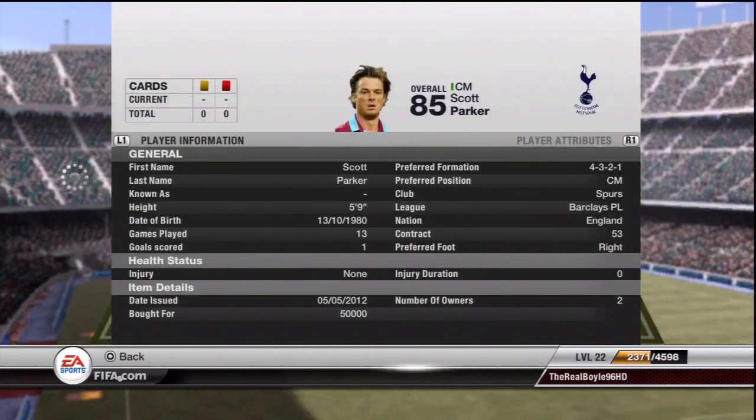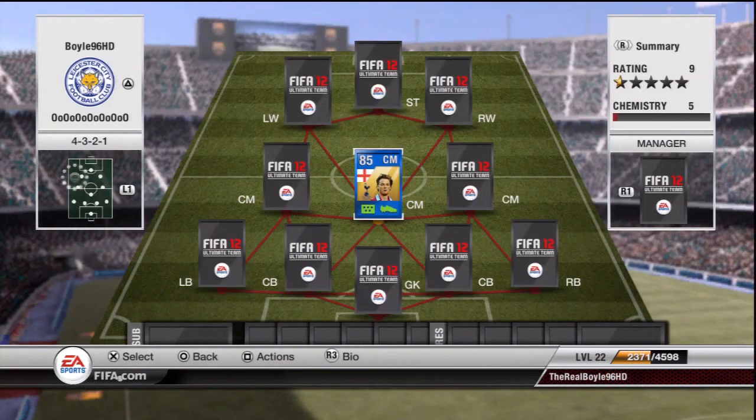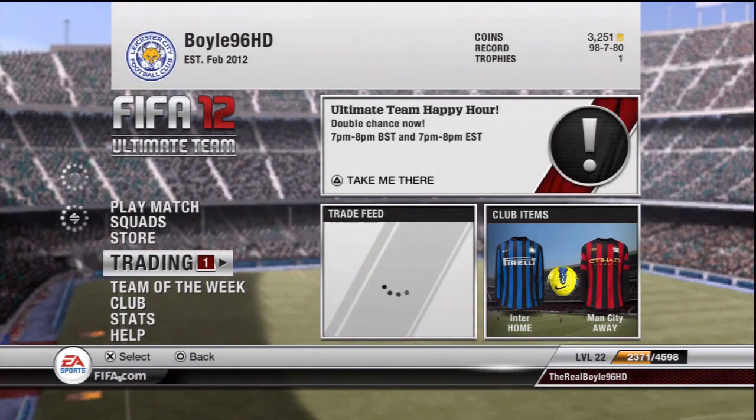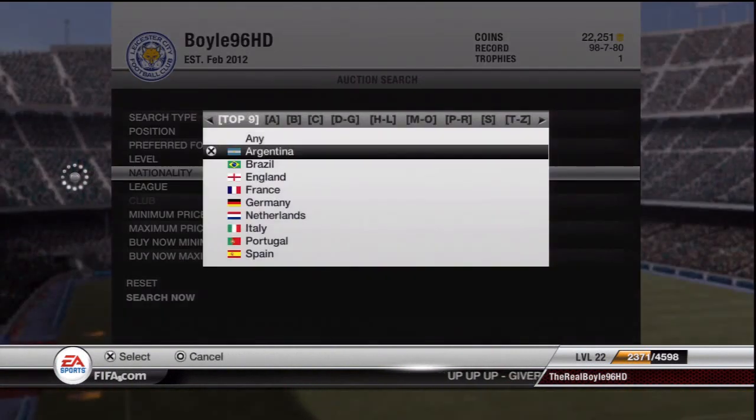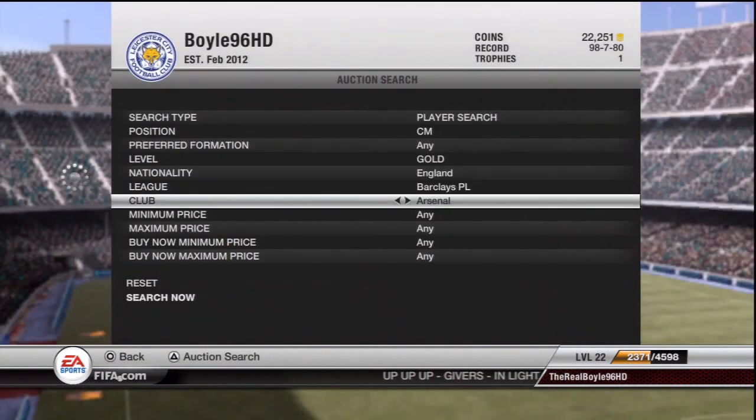He's got really nice stats, as you can see. Cost me 50,000 and his highlight has to be his 86 passing — a really good player and I definitely recommend buying him. I'm just trying to show you what he costs now on the market, but for 50k I don't think you can really go wrong. I'll show you what he costs in the market, a few in-game stats and a bit of a clip.